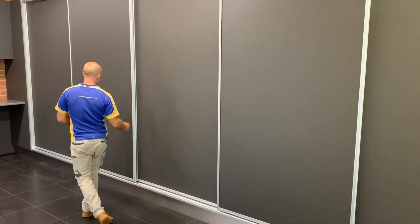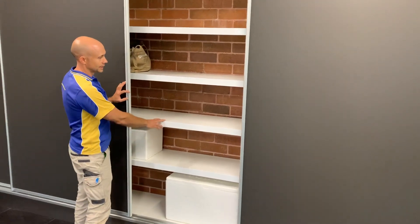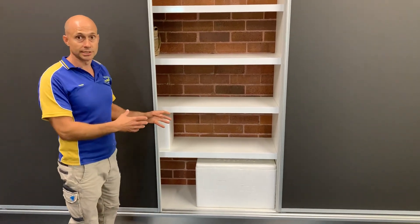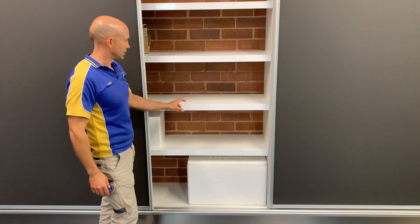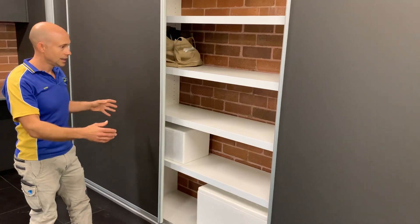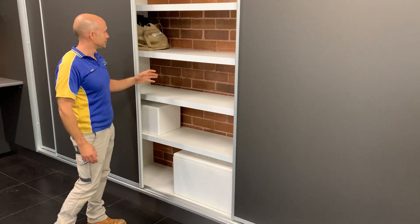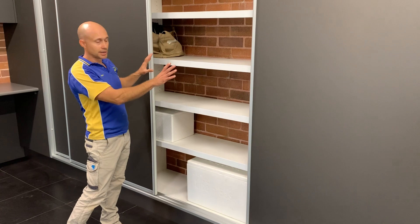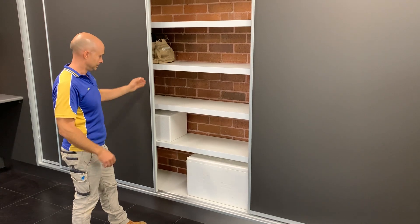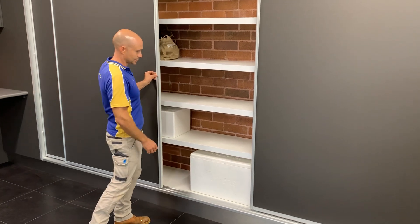I'll open up one of these down here to show you what we normally do with our shelving. Inside we've got our exclusive CGC Custom Garage Cabinet system. We've got our aluminium extrusion which makes our shelves some of the widest and most importantly the strongest in the industry — and they go right back. In this particular application we've left the brick wall exposed because we've had to maximise the depth of the installation to get as much product in here as possible.